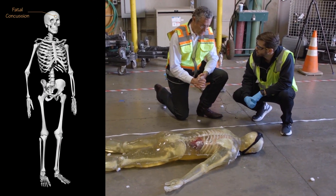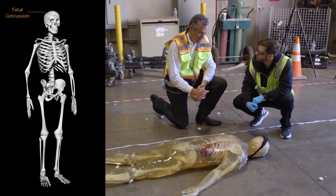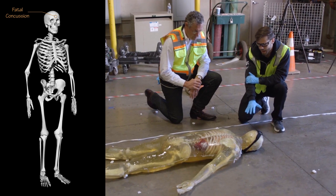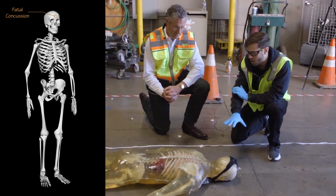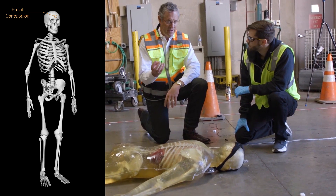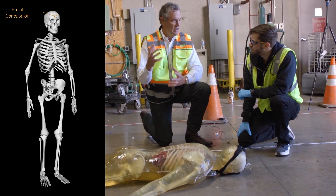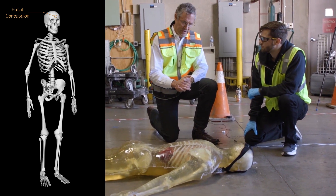Even from only a 12-foot fall, landing on an unprotected skull onto concrete would likely be incompatible with life — it would have actually killed him. If the employee was wearing a hard hat, it might have mitigated the amount of force transmitted to the skull, but the injury to the brain would have been almost the same.